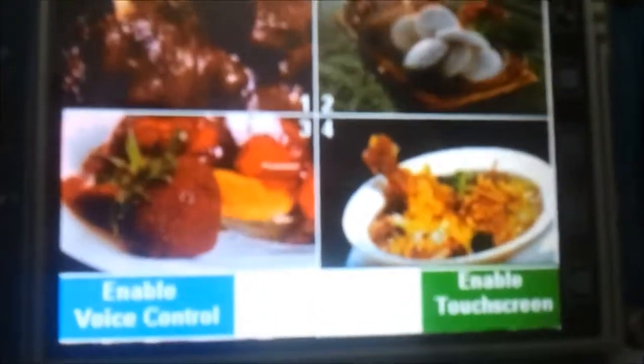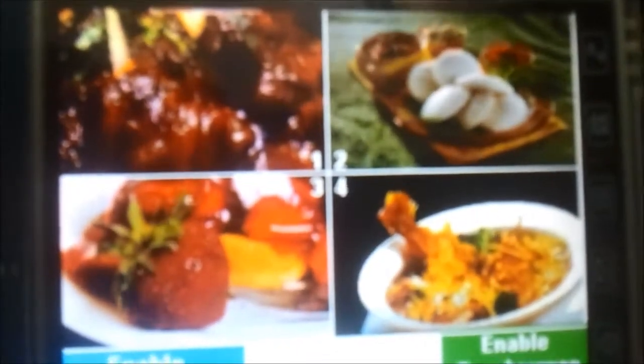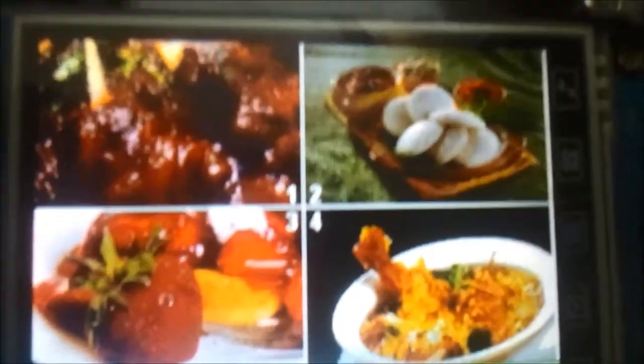The menu shows the items — for the moment we are showing four items here. The user is given two options: either enable the touchscreen or enable the voice control. Now let me enable the touchscreen.